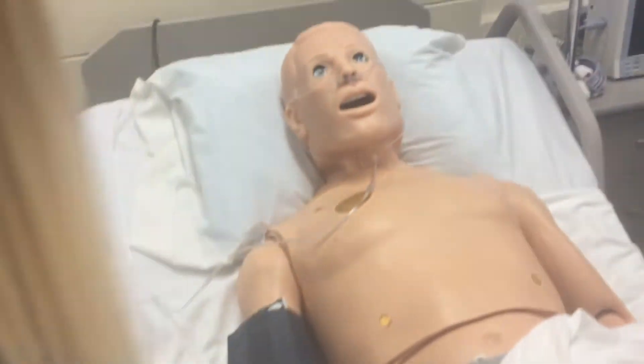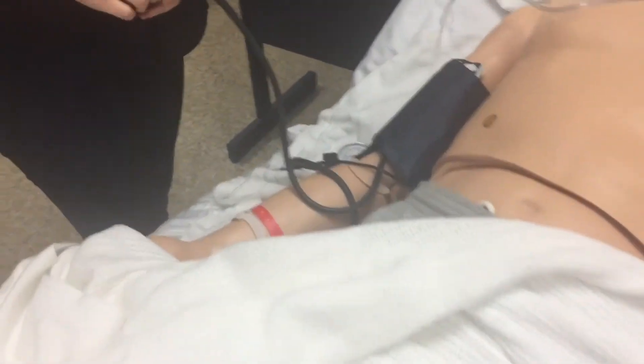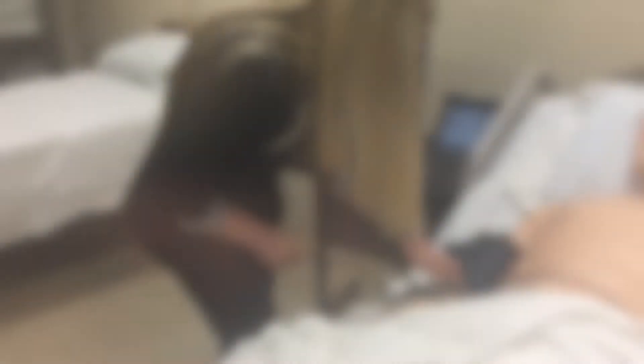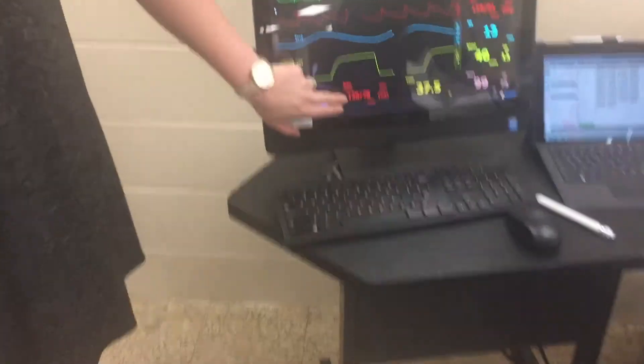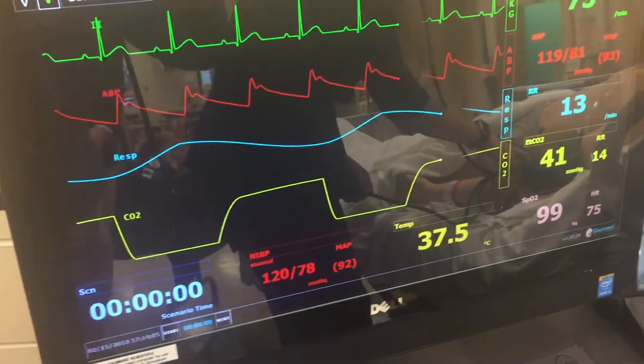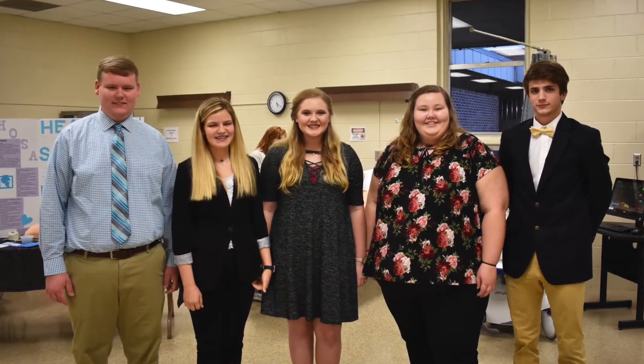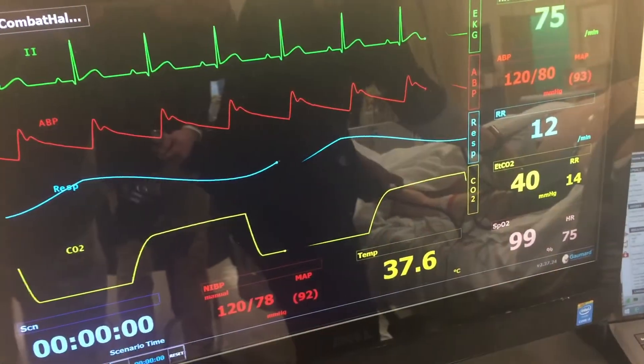Destiny, what are you going to be doing to Howell here? I'm going to be checking his blood pressure and vital signs. Does Howell ever talk to you while you're taking his blood pressure? No. What's happening is over on this screen the actual blood pressure is coming up. Here we see Howell's vital signs — that's not bad at all: 120 over 78, heart rate of 75.